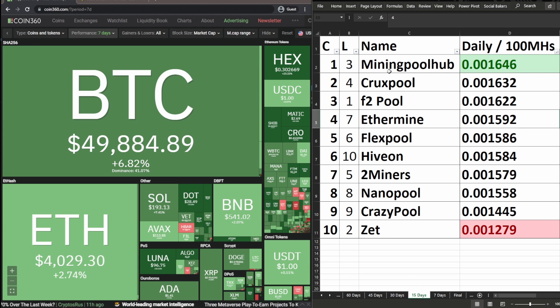In the 15-day date range: Mining Pool Hub in first — was in third last week. Crux Pool changed from fourth to second. F2 Pool changed from first to third. Ethermine changed from seventh to fourth. Flex Pool changed from sixth to fifth. Hiveon changed from tenth to sixth. Two Miners changed from fifth to seventh. Nano Pool unchanged in eighth. Crazy Pool unchanged in ninth, and Z Pool dropped from second all the way down to tenth — quite a substantial drop.